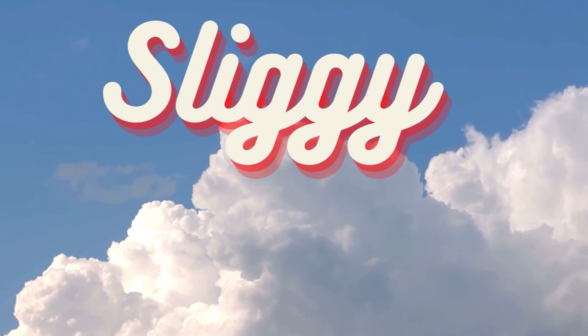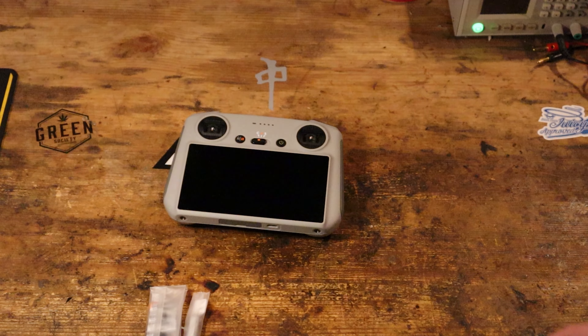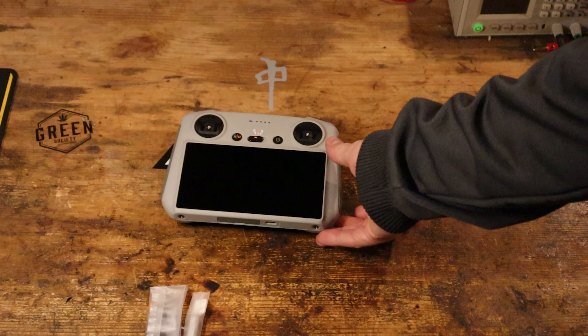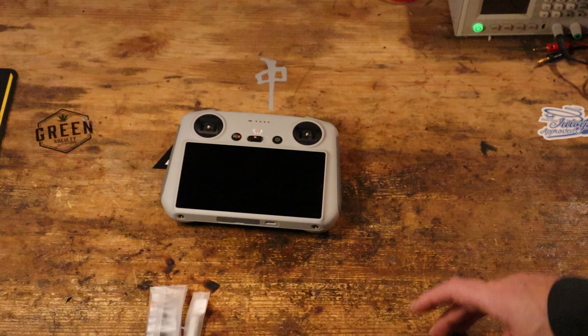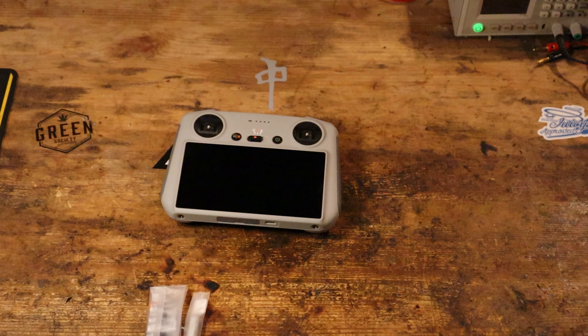Number three, the remote — the RC. It's the best. Once you get a taste of this, you don't want to go back to the old remote, a mobile device, a sun visor, and all that. This just makes your life so much easier.